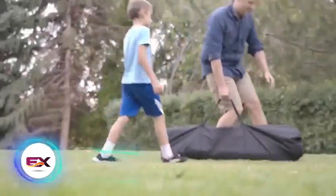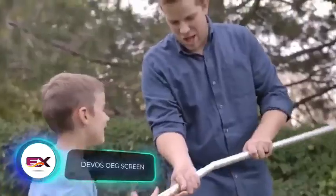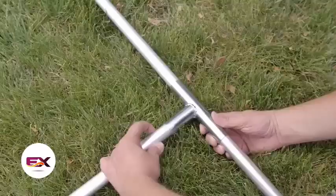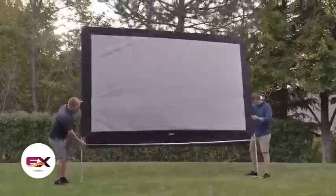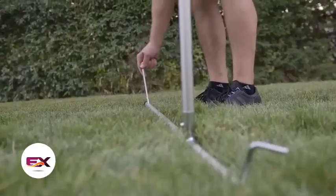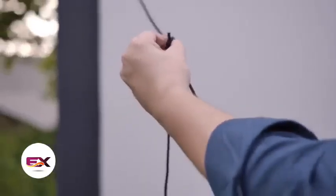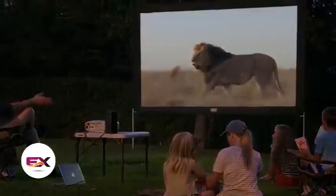It makes sense to add a screen to your projector, and that's where the OEG-92L sellers step in. This 92-inch diagonal screen is suitable for HD, 4K, and even 3D movies. It comes with a frame, supports, mounts, and a carrying bag. The price for the OEG-92L is $88.